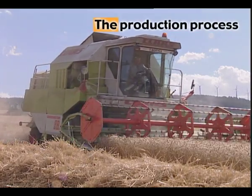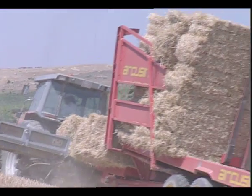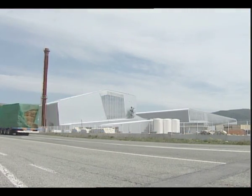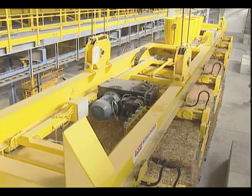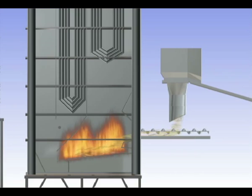The process that finishes with the generation of electricity in the plant starts with the collection of straw from the fields. The bales are then taken from the straw sheds to the biomass plant. Three bridge cranes unload the bales. Each bale is separated into small pieces at the entry to the boiler, and the straw falls into the oven through a vibrating grill.